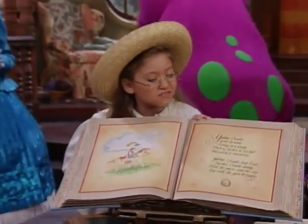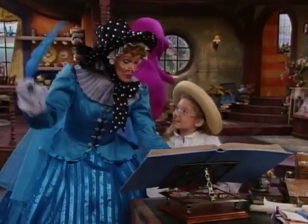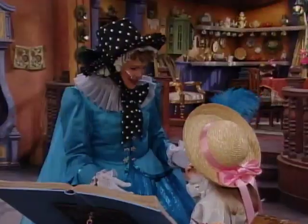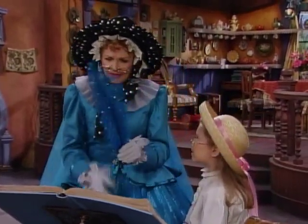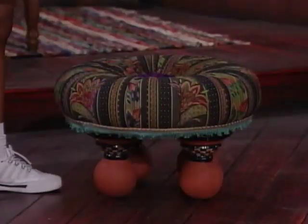Wow. Is this your very own Mother Goose book? Oh, this is it. And this is the quill pen that I've written all my rhymes with. It looks like a feather. That's what a quill pen is — a feather dipped in ink. And I've been using this one a long, long time. Wow, this looks really neat.